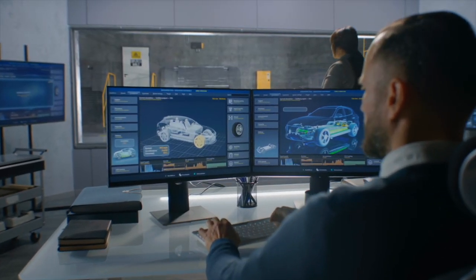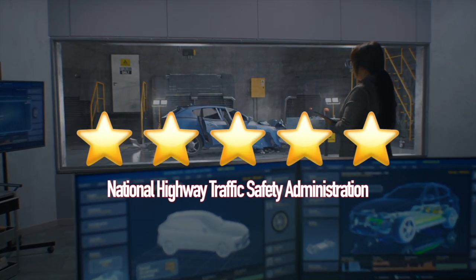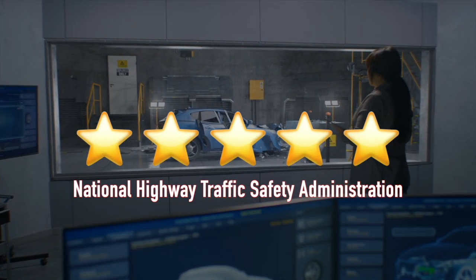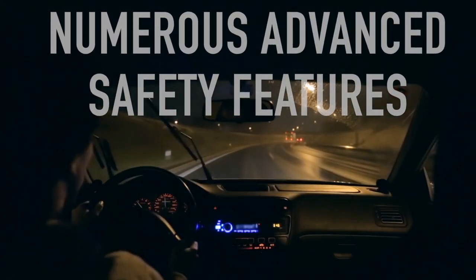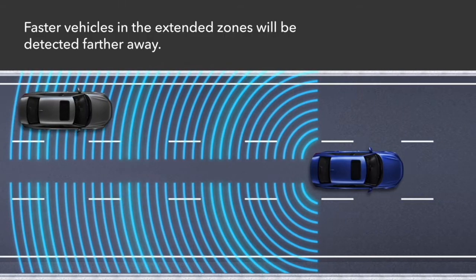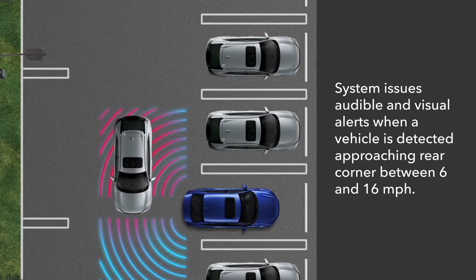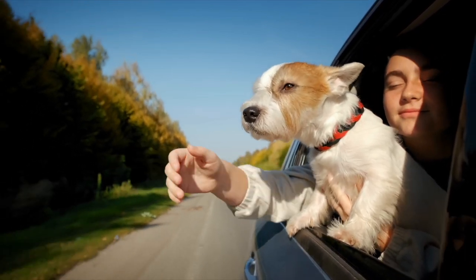Lastly, the Passport boasts impressive safety ratings, earning a five-star overall safety rating from the National Highway Traffic Safety Administration. It also comes equipped with a variety of advanced safety features, such as a multi-angle rearview camera, blind spot monitoring, and rear cross-traffic alert. These features help keep you and your loved ones safe on the road.